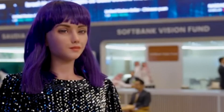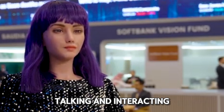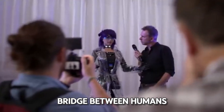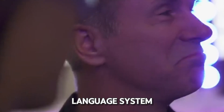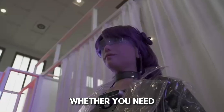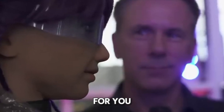Desdemona. Meet Desdemona, a really cool robot that's great at talking and interacting with people. She's like a bridge between humans and machines, helping us understand each other better. Desdemona is equipped with fancy sensors and a clever language system, so chatting with her feels natural and easy. Whether you need help or just want someone to hang out with, Desdemona is there for you.